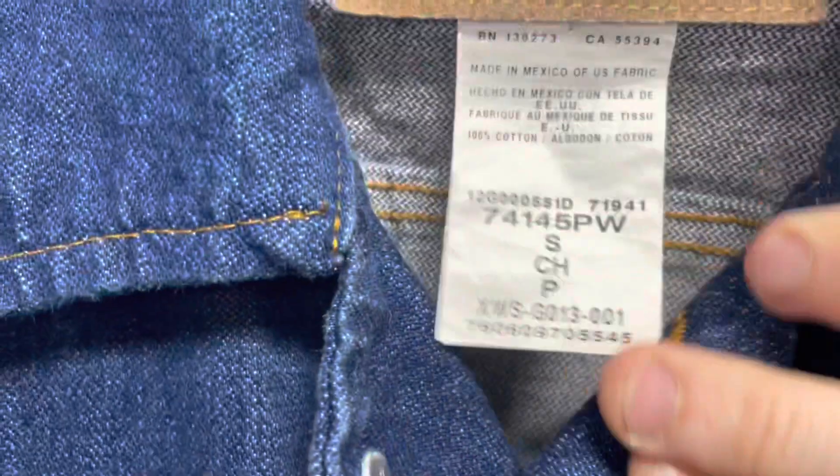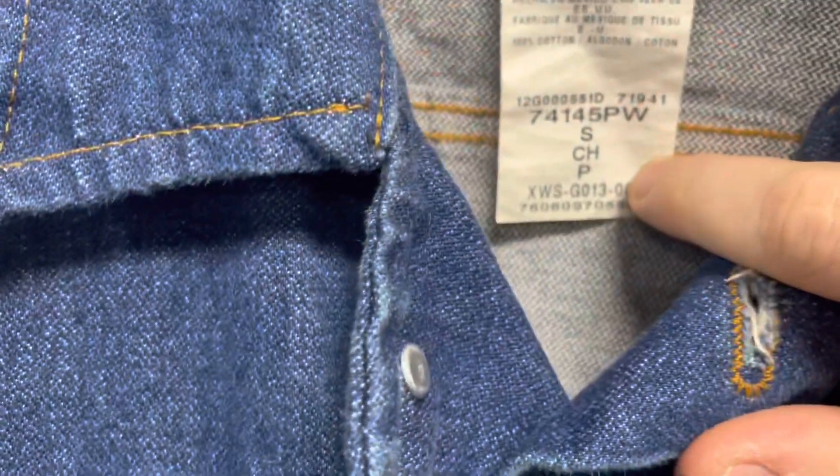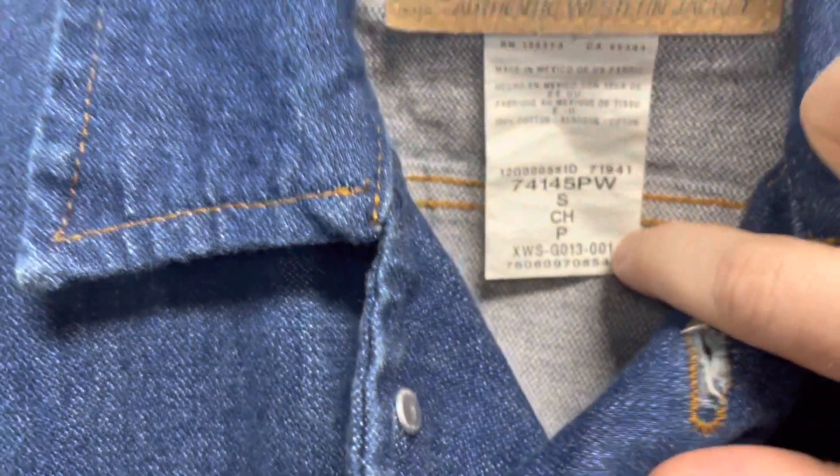There's a cool one right here. This is Vintage Wrangler — this is an authentic Western jacket and it's in a size small. It's just a cool jacket; I love the W embroidered on there, and they only want $9.99. I think we're definitely going to pick this up.